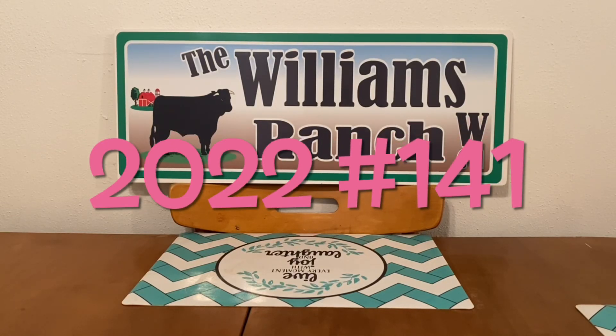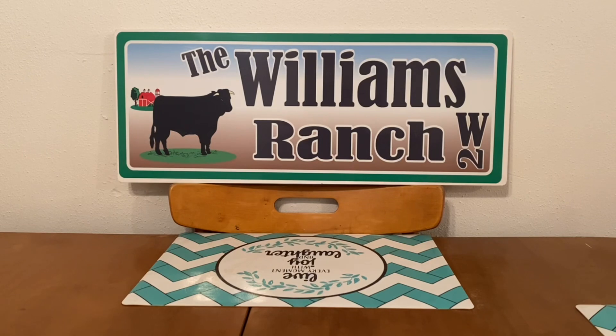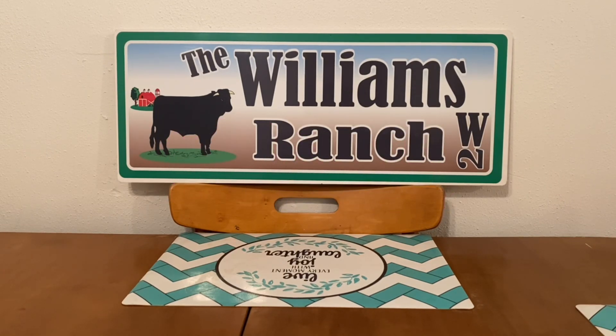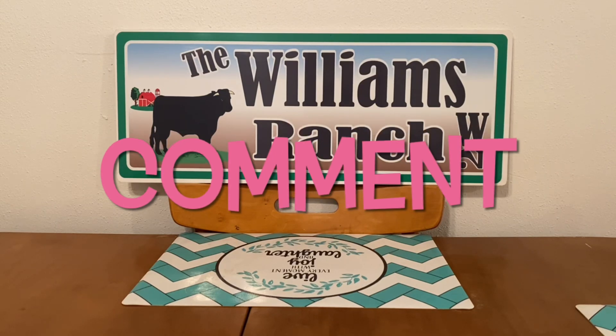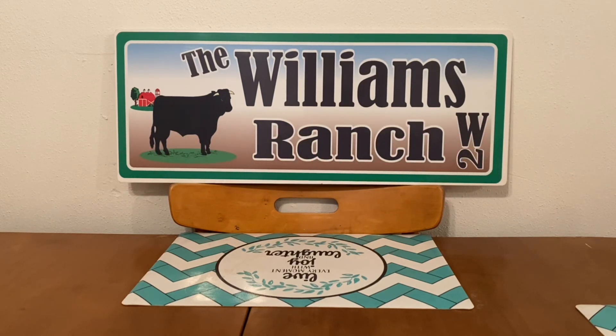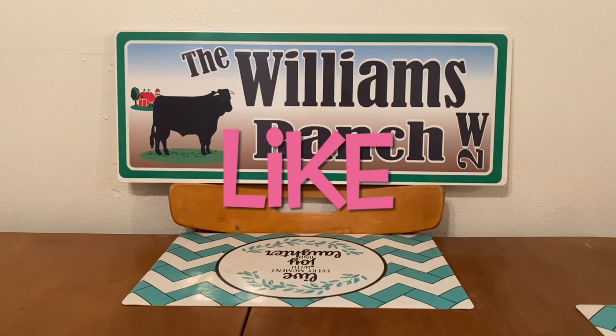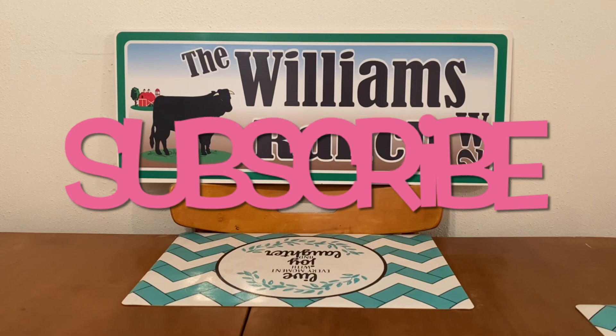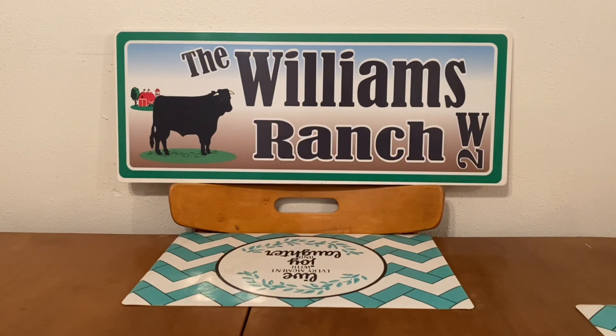Hi Ranch Fam, this is Jima. Welcome back, or welcome if you're new. What I'm bringing you guys today are some more coupon glitches for Dollar General, and I also wanted to go over some good digital coupons that we have on our account that will be expiring on Saturday, and we've got some great deals to go along with those digital coupons.